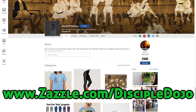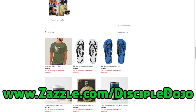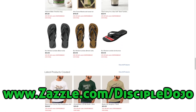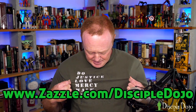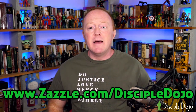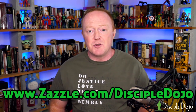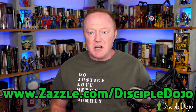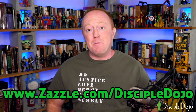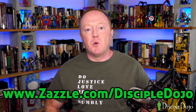Another way you can support Disciple Dojo is check out our online store. We have a number of t-shirts, gifts, stuff related to jiu-jitsu, stuff related to Bible study — because if you know me and you've been around this channel, that's kind of what I nerd out on. Any of the designs, like this Micah 6:8 t-shirt I'm wearing, are also available on any of the styles and products in the store. If you like this design but you'd rather have it on a hoodie, a different color, or want to add a special message on the back, you can do that with the Customize It tool. Anything purchased there really helps support this ministry.